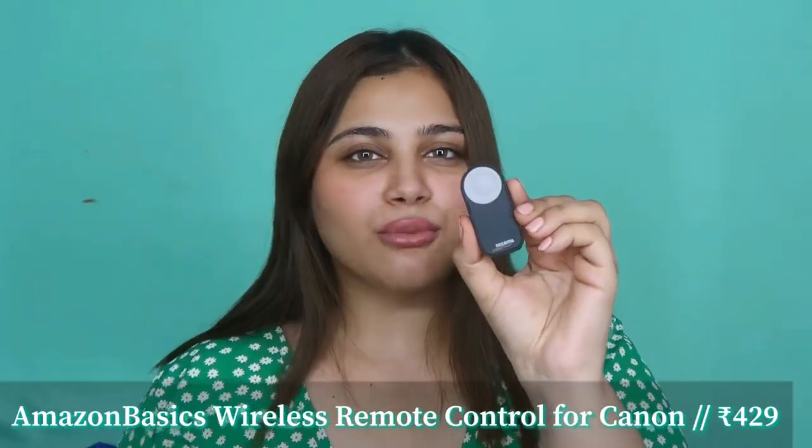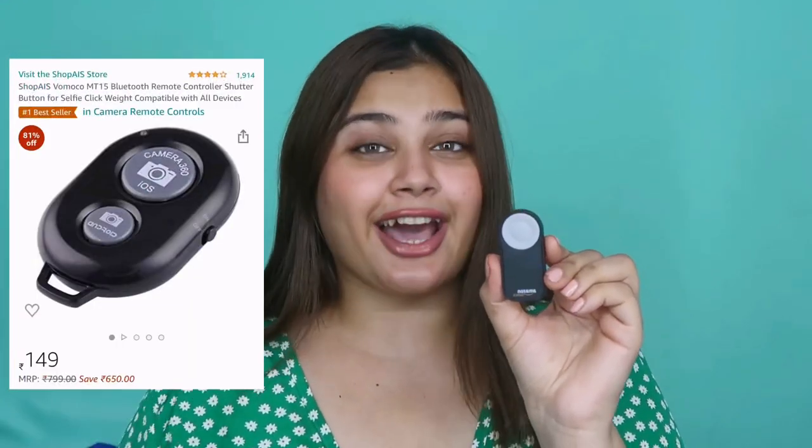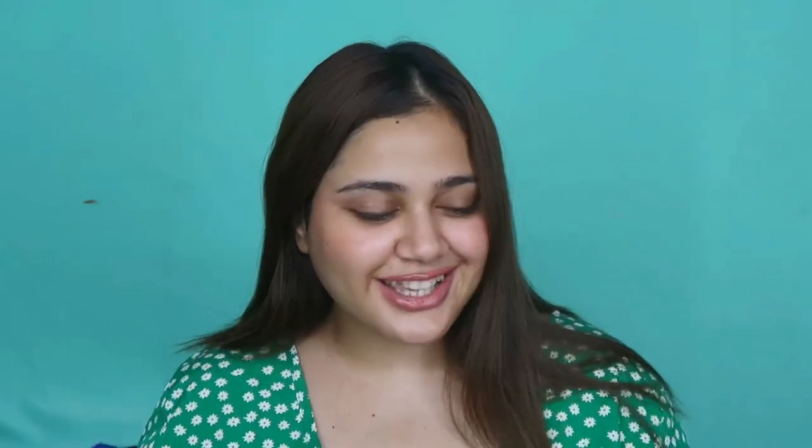For my photogenic beauties, I got this Bluetooth remote. This one in particular is only compatible with Canon cameras, but on Amazon you also get a similar Bluetooth remote compatible with all phones — Android as well as iPhone. All you have to do is Bluetooth-connect your camera or phone, and then this is your remote. You just click your own picture. That was all about tech.